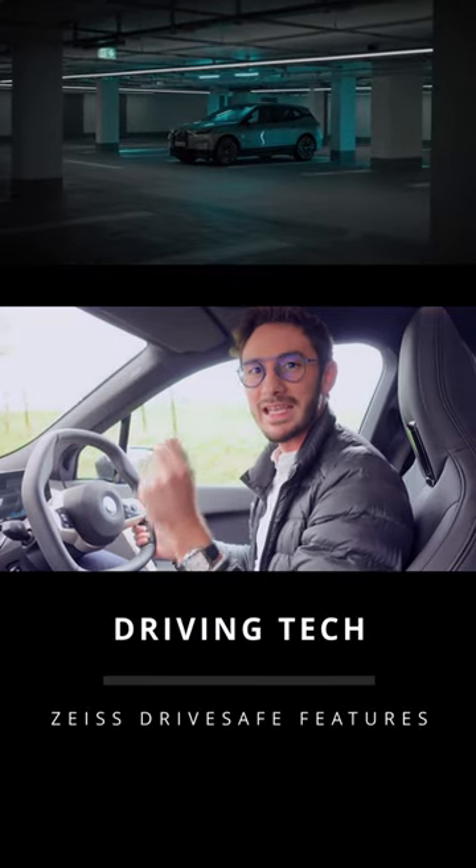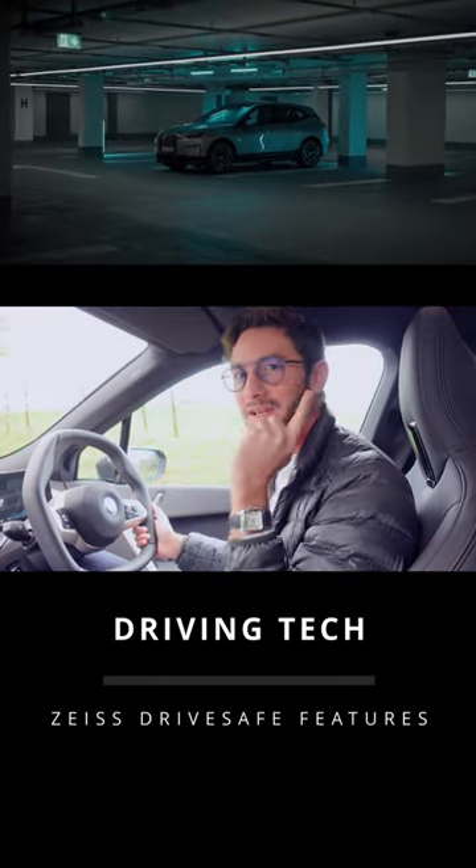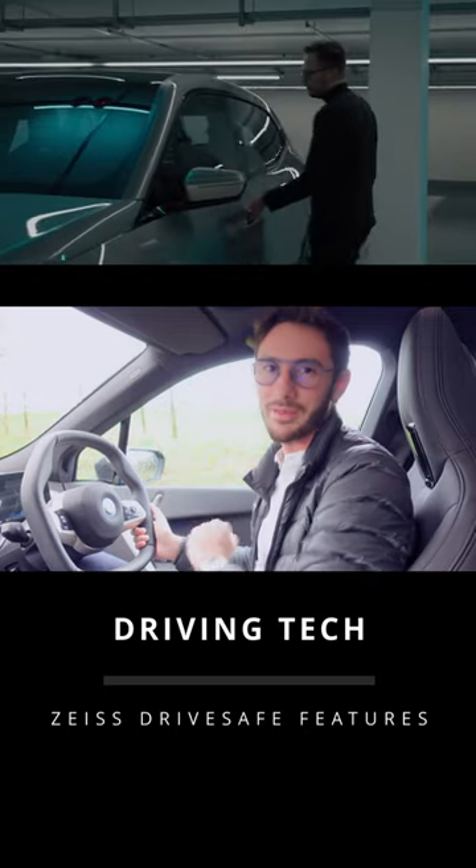I'm going to be releasing five short videos, each showing one feature that's similar in DriveSafe glasses and the new BMW iX.